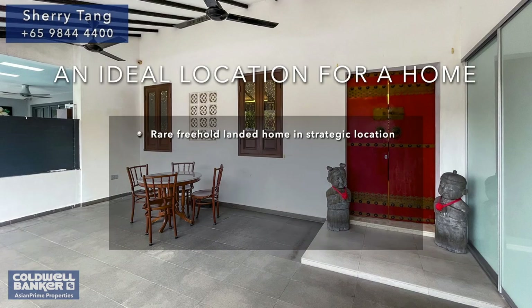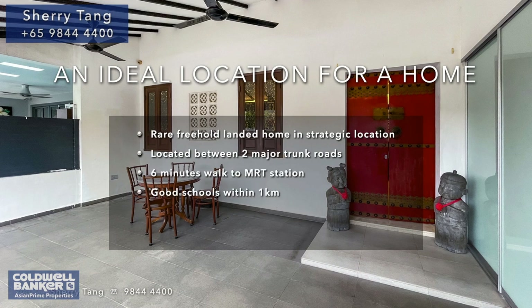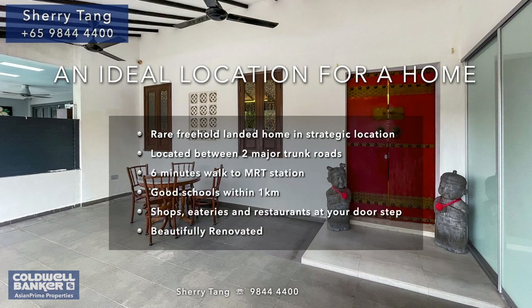Are you looking for a spacious and well-renovated home, with great convenience also thrown in the mix? Look no further. This home is perfect for you and your family. This rare, freehold, lovely home consists of two stories, generously built over a land size of 1,281 square feet and an approximate floor area of 2,000 square feet.